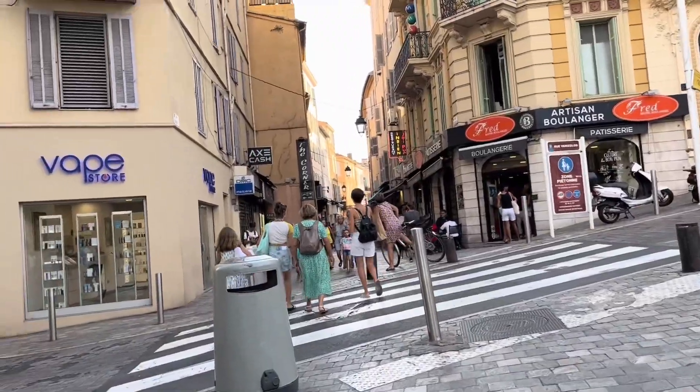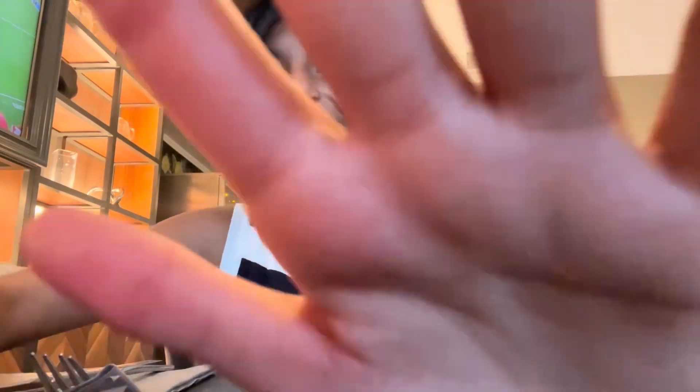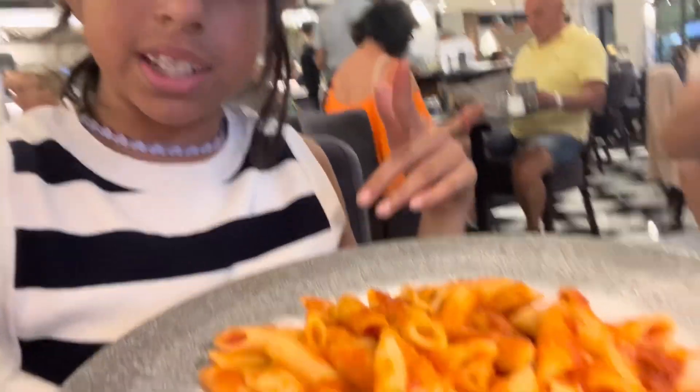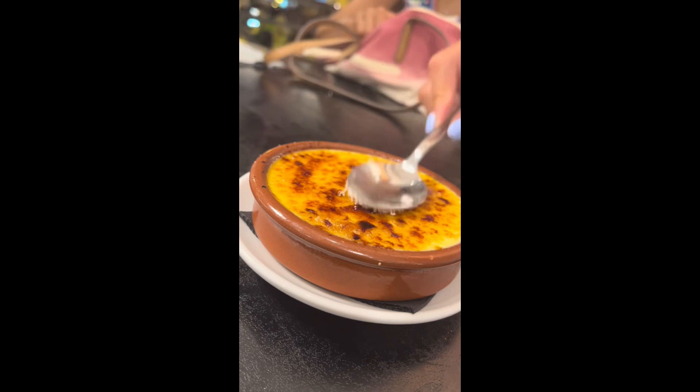We just finished eating and now we're going to go see the old part of town. This is the old town. After this we're going to have dinner. Now that we found a place to eat, I'll tell you what I order. I ordered coconut and I'm waiting on my spaghetti — it's not spaghetti, it's just spread sauce. Now we have dessert. We just finished dinner and we're going back to the hotel.